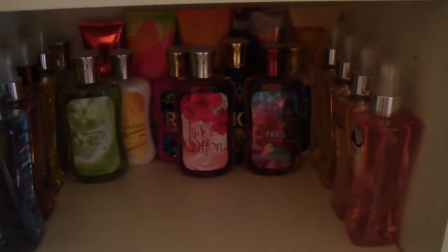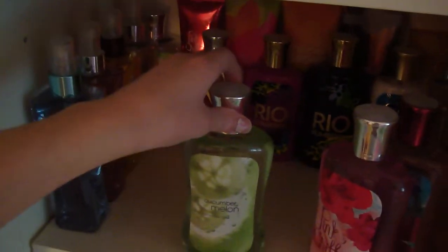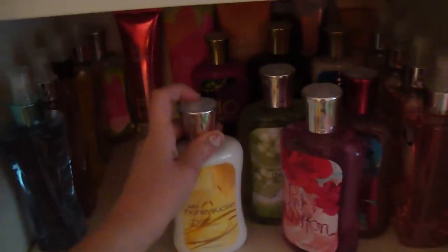Now I'll show you my full-size shower gels, lotions, Triple Moisture body creams, and one shimmering body cream. I have Paris Amour full size, Pink Chiffon full size, Cucumber Melon full size, Wild Honeysuckle full size. And all the way in the back I have a full-size Sweet Pea shower gel and a Pink Chiffon Shimmer Cream.